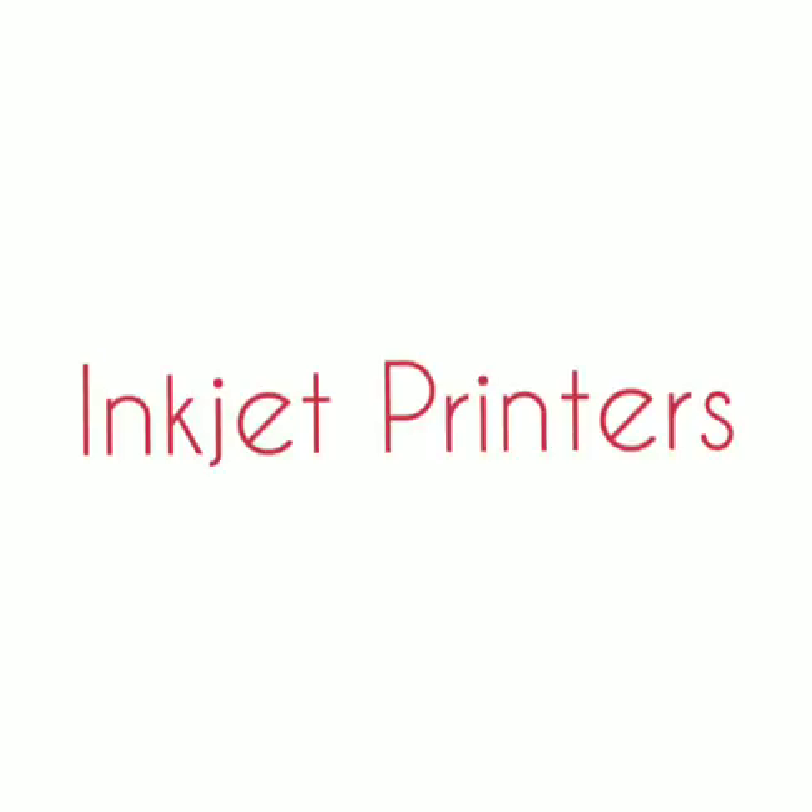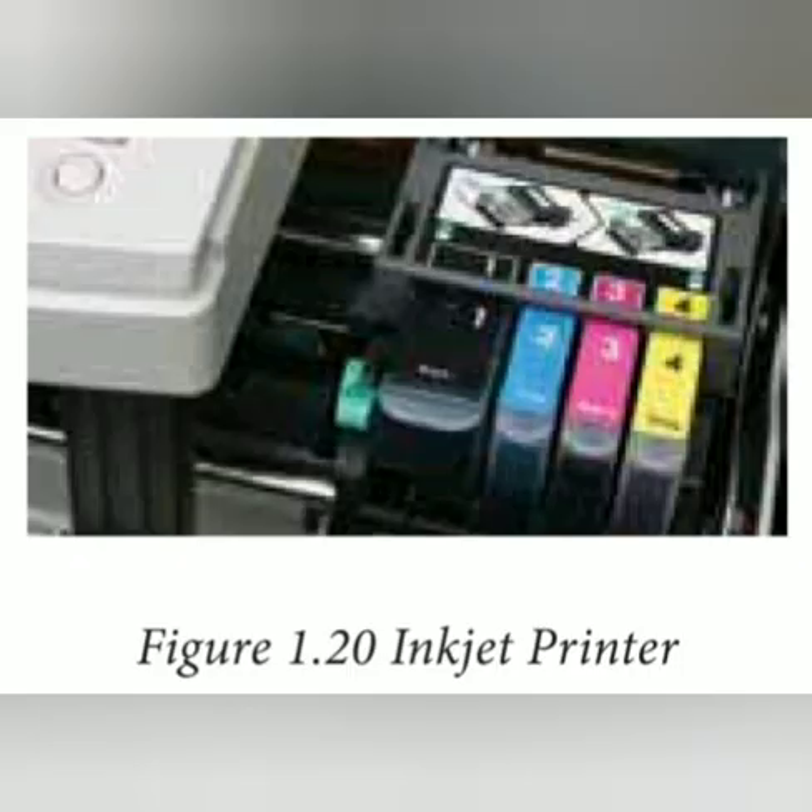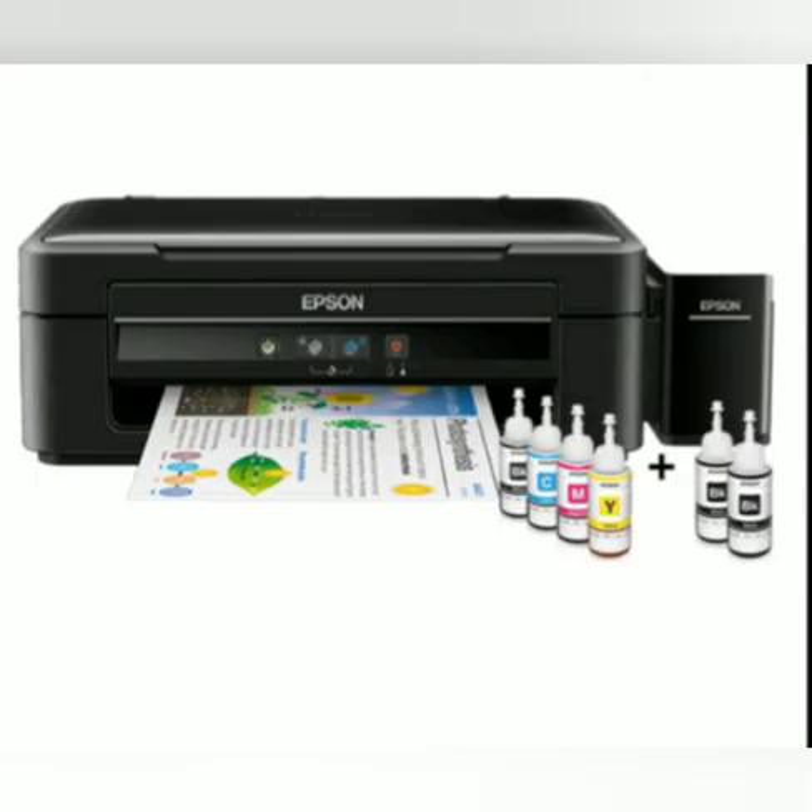Inkjet printers use color cartridges which combine magenta, yellow, and cyan inks to create color tones. A black cartridge is also used for monochrome output. Inkjet printers work by spraying ionized ink at a sheet of paper. The speed of inkjet printers ranges from 1 to 20 PPM, where PPM means pages per minute.